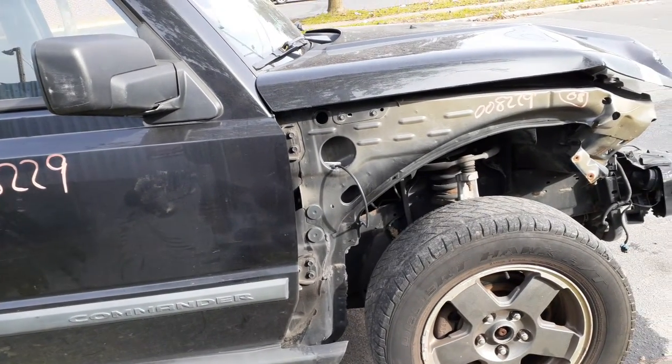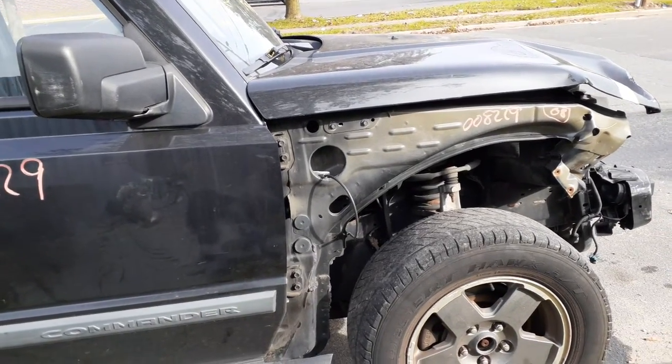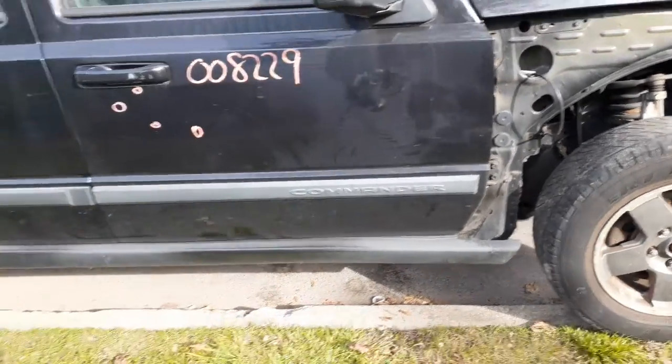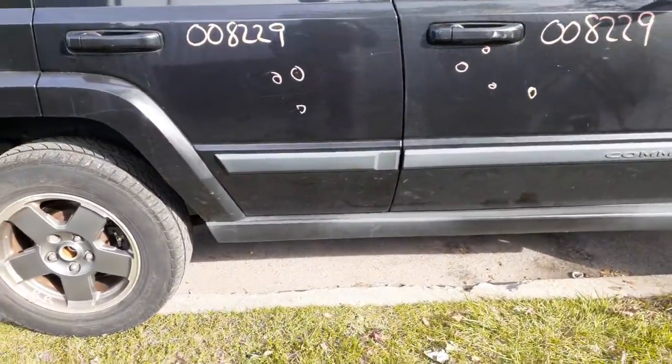The rear is the 3.07 ratio. You have bolt suspension in the front — upper, lower, spindle, struts, rotor, caliper, axles — with ABS and traction control. The hub is good. Got 3.07 front hub. The rocker panel moldings are in good shape.